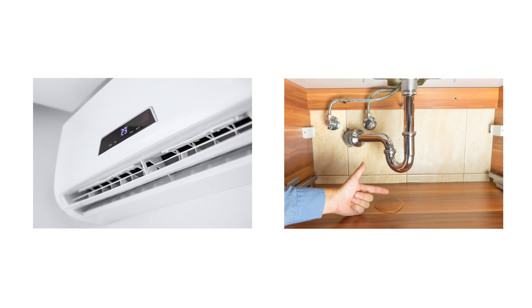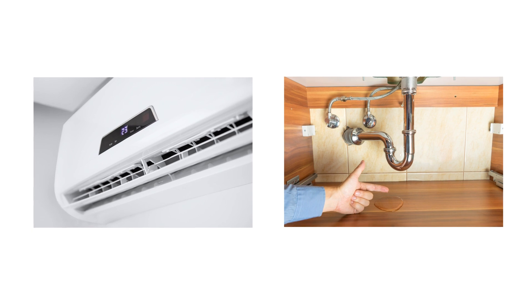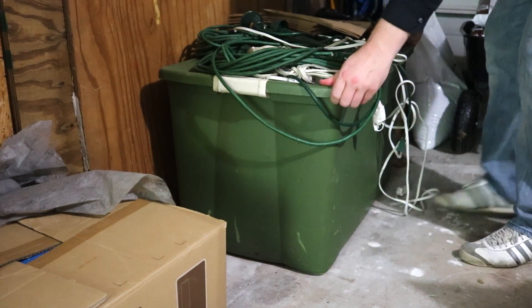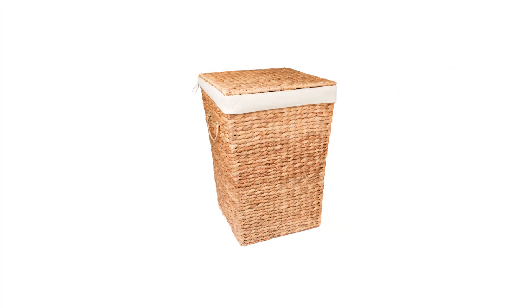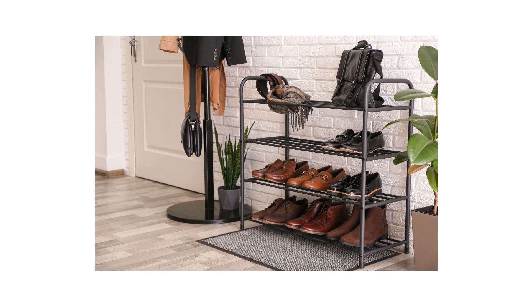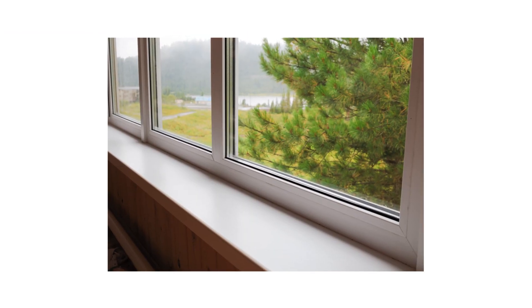Indoors, address any moisture issues you may be having, including repairing your AC or any leaky pipes underneath sinks. Wipe down your kitchen countertops to get rid of any crumbs or food residue, and clean up clutter in your garage. If you're the type to leave clothes on the floor, start hanging them or storing unwashed laundry in a sealable bin. To prevent any surprise scorpions in shoes, keep your footwear elevated off the ground with a rack set several inches away from the wall. Remember that scorpions cannot climb up smooth surfaces, but if there's any texture, they'll be able to climb.